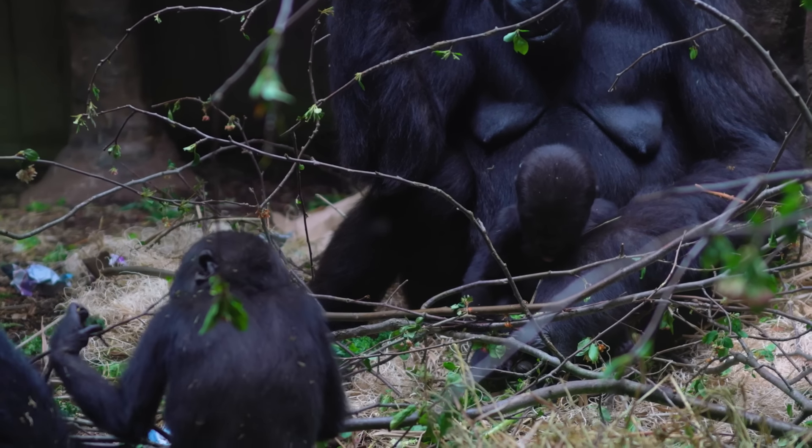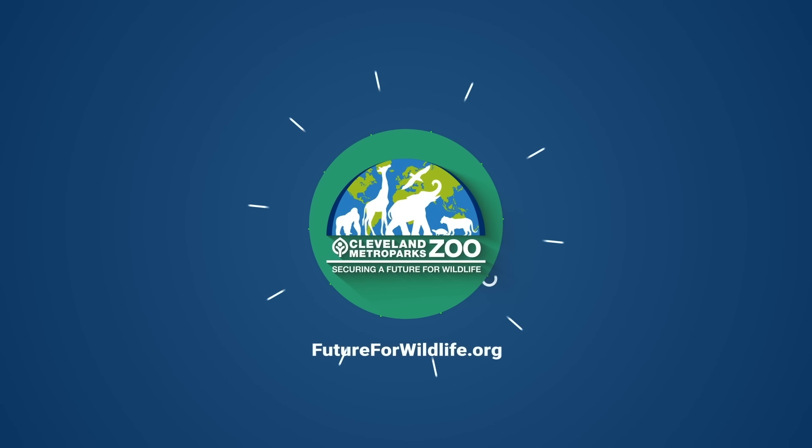Our next big milestones that we're trying to see with Jamila is that she'll become more independent. We're looking for her to move a little farther away from Fred, maybe start to climb the mesh, maybe explore the habitat a little bit more — and these are milestones that you might be able to see on your next visit.